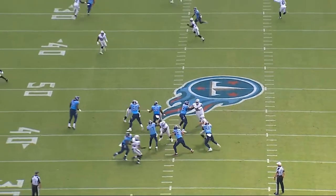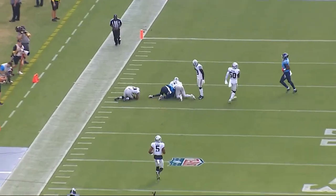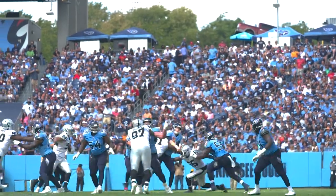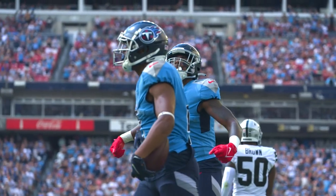This is a perfect throw by Tannehill, standing in the cylinder, very strong. It's a perfect key call and a key play dialed up against the Raiders' defense — 41 yards, a huge explosive play, very nice way to start off.